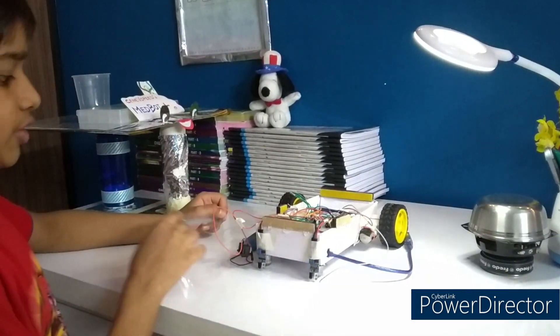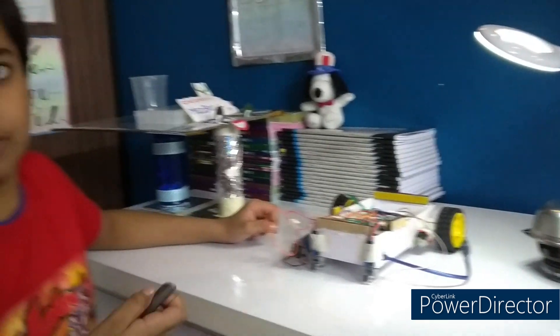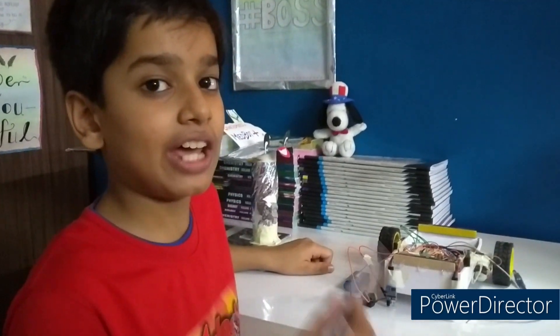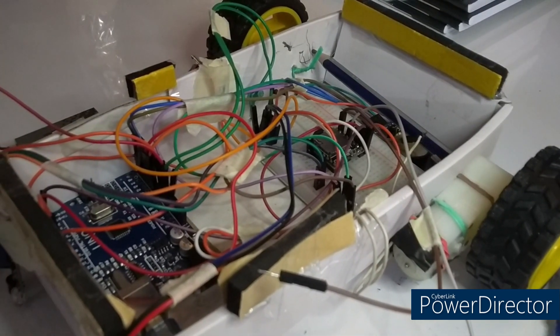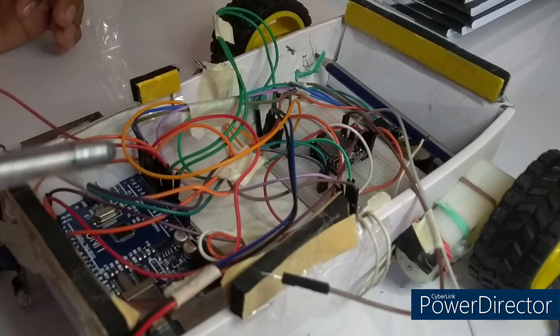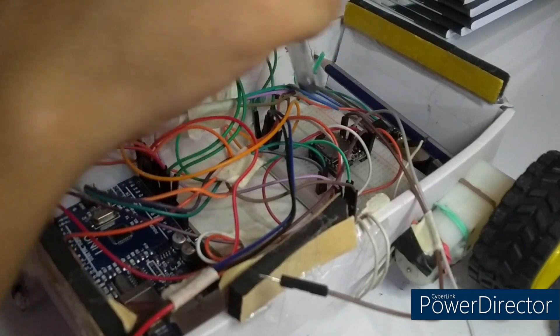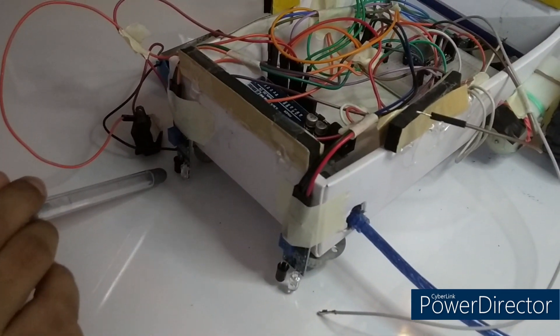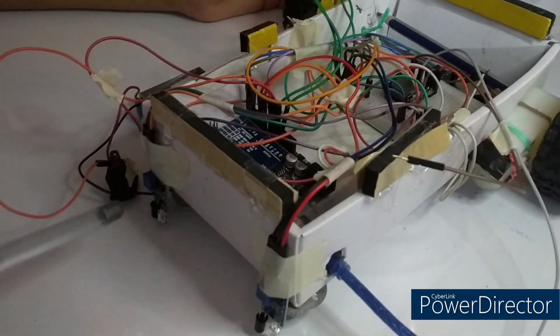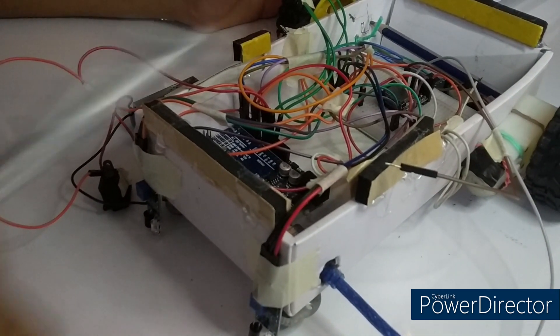I've connected a switch to the battery so I can turn it on and off and the battery doesn't get wasted. In short, the algorithm is: the RTC gets the real time, and once it does, the Arduino sends a message to the mini DF player to read audio files and play them on the speaker. After that, the two motors start moving to follow the path. The IR sensors detect the track and can sense turns, making the robot turn accordingly.